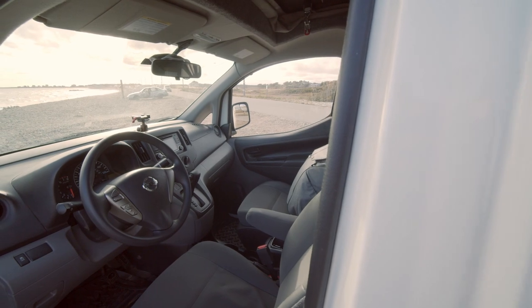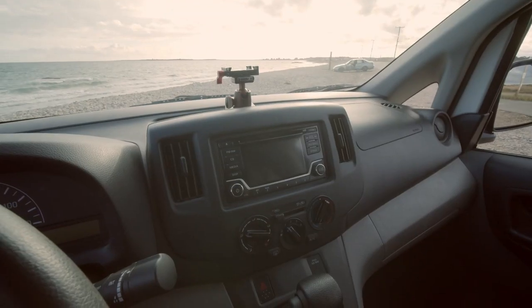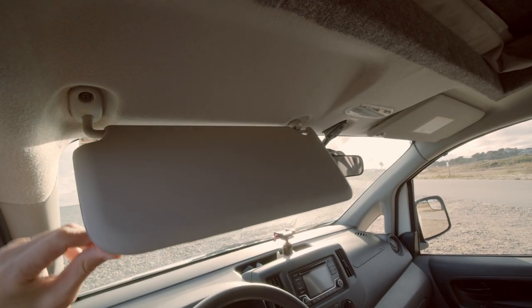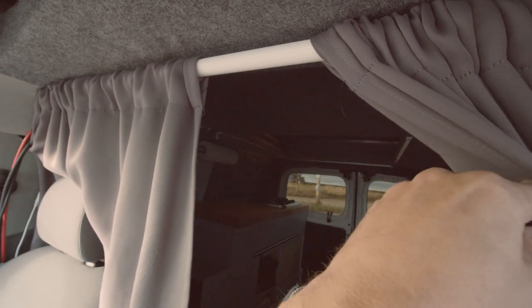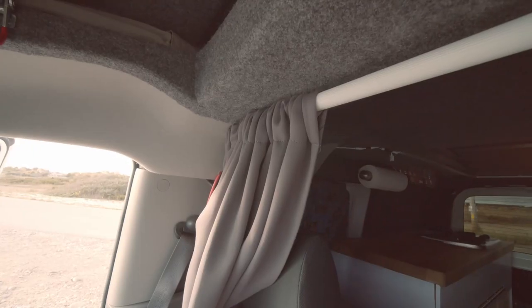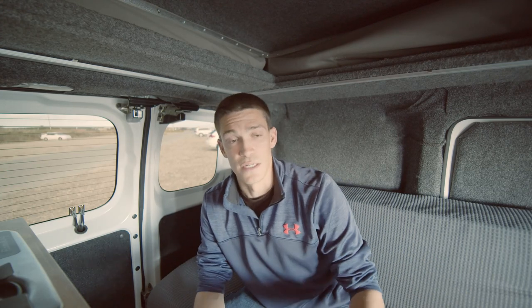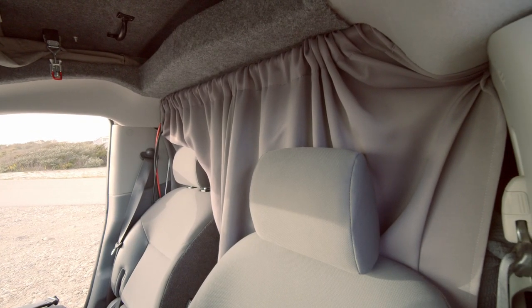The cockpit area is pretty normal — looks like any other standard compact cargo van. It does have a backup camera, a little screen, and the seats. I try to keep that area as empty as possible. I have a blackout curtain setup here leading into the back that I use for privacy — I ran a curtain rod across the top and put it all together. It fits pretty nicely and hasn't really moved in the almost two years I've had this van. I bought it new at the beginning of 2019.